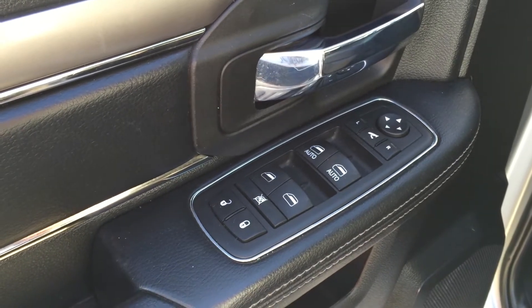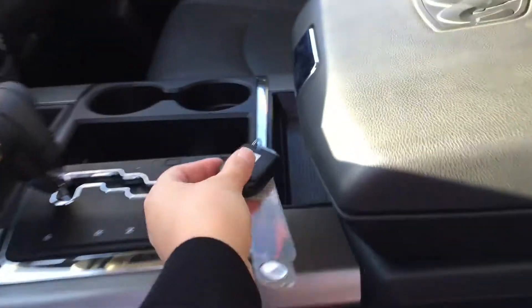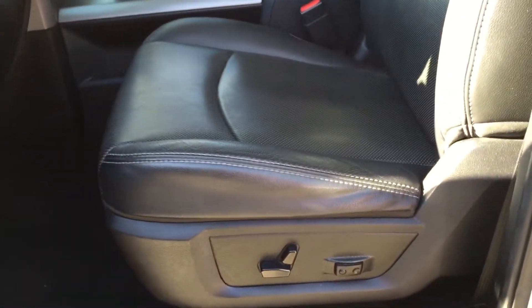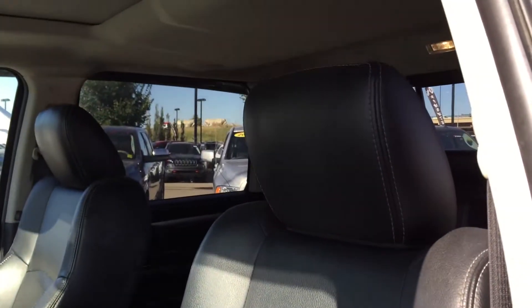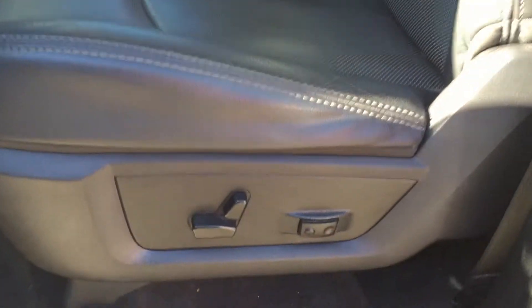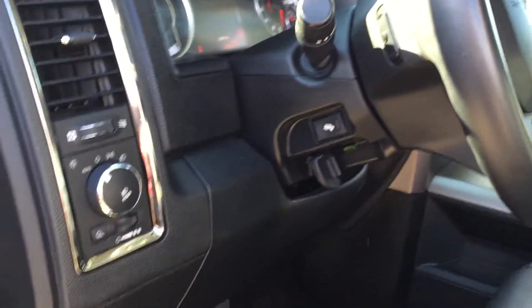On the inside of the door we have our power windows, locks and mirrors. Great leather trim throughout and there are storage areas on all four doors. We have very comfortable leather seating for five. Your front two seats are heated and ventilated, and the driver's seat has power adjustment with lumbar support — great for long road trips.